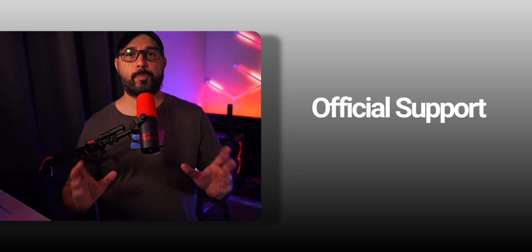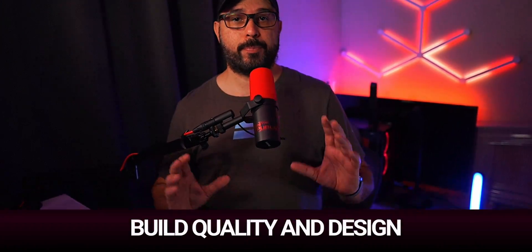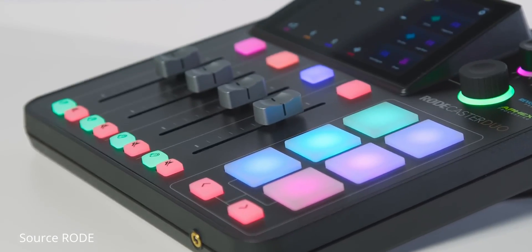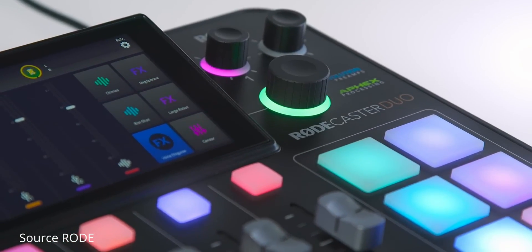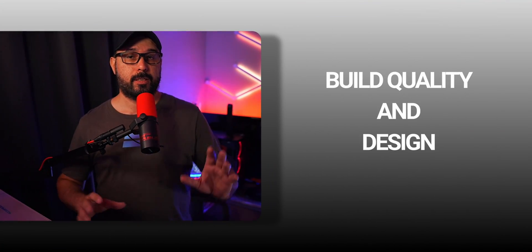When I first laid eyes on the design of the Rodecaster Duo, I was immediately impressed by its modern aesthetic, sleek LCD touchscreen, compact build, and the convenient option to mount a vest arm underneath. While I appreciate the design of the GoXLR, personally I found the Rodecaster Duo design more to my liking. So this is definitely a pro for me.